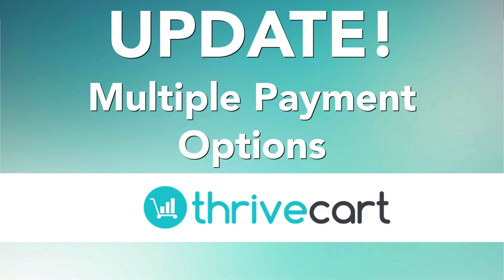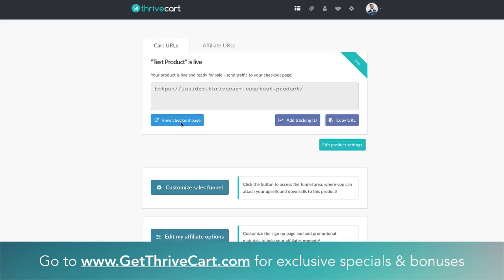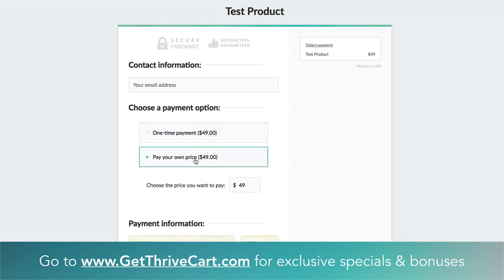You can basically now have different options for payment methods on a single checkout page. The way that looks is something like this — I'm just going to show you right now. This is a very simple checkout page, just a test product. You can see this is a single checkout page and it has two options for payment. For this specific example, we have a one time payment of $49, and then we also have a pay your own price.